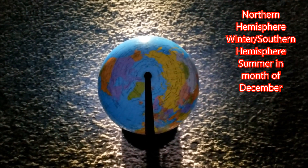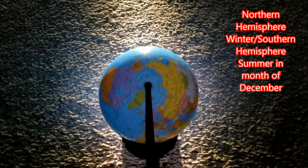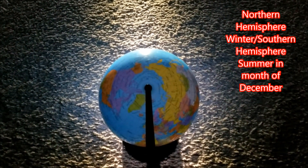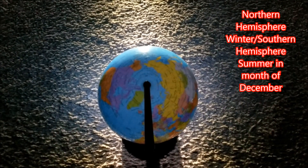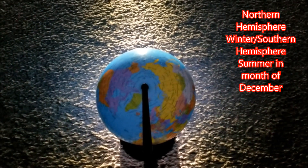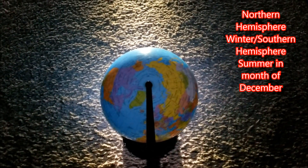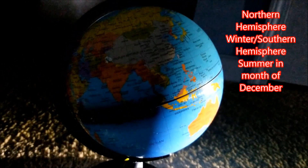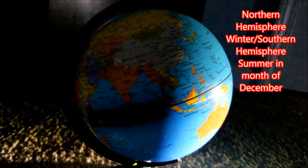What I'm going to be demonstrating here is the midnight sun at both the north pole and the south pole. I have a globe and a light source which represent the sun. If you look at the side here, the globe is at 23.5 degrees, which matches reality.